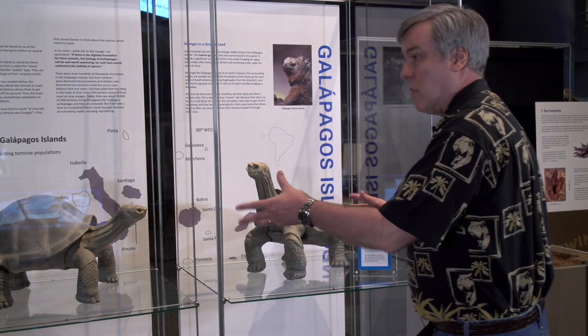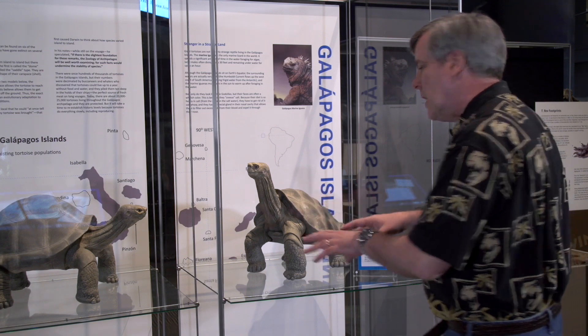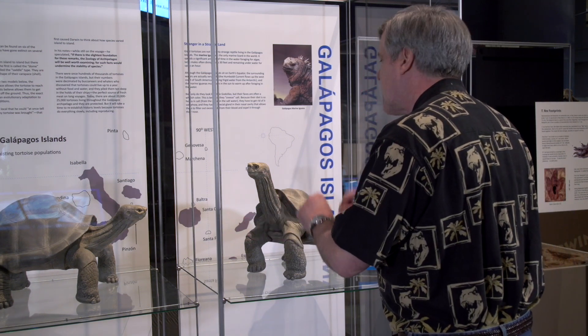It's a great example of microevolution, where a single species living in a slightly different environment has evolved small adaptations to help optimize how they gather food.